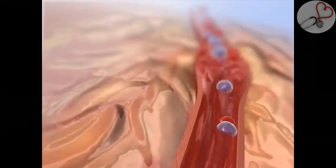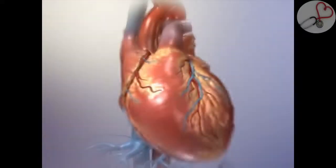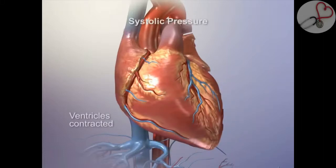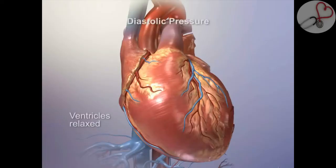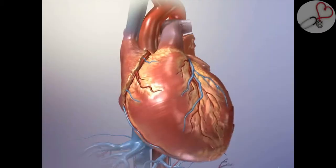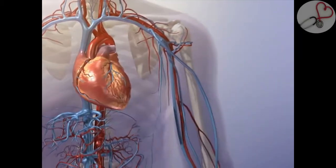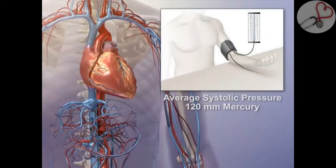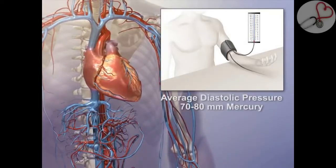Blood pressure is used as a measure of normal cardiovascular function. The point of highest pressure when the ventricles are contracting is called systolic pressure. The point of lowest pressure when the ventricles are relaxed and the semilunar valves are closed is called diastolic pressure. Blood pressure is commonly recorded by measuring both systolic and diastolic pressures. The average systolic pressure is 120 mmHg, and the average diastolic pressure is 70–80 mmHg.